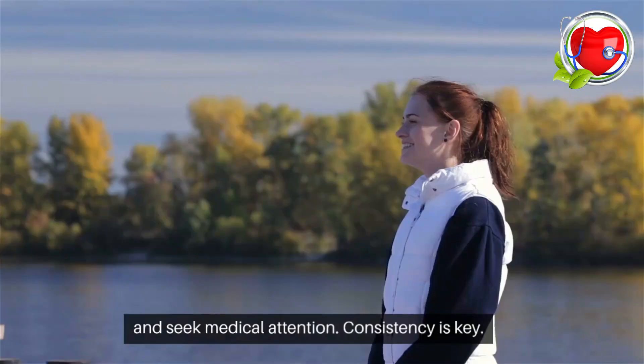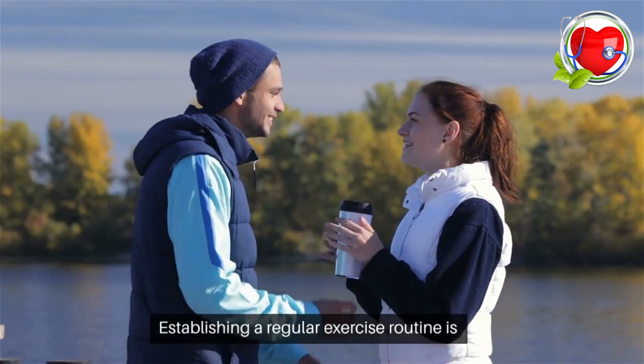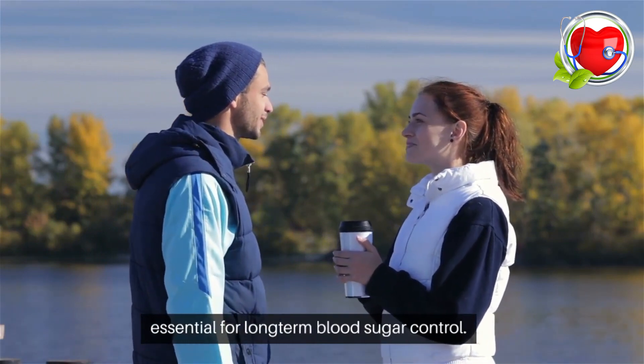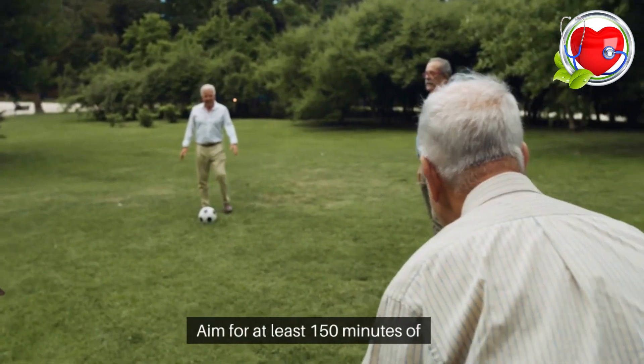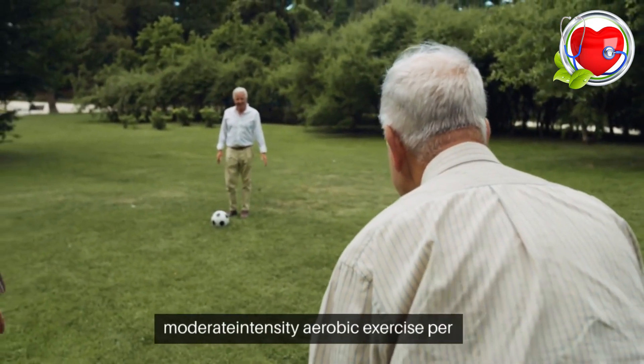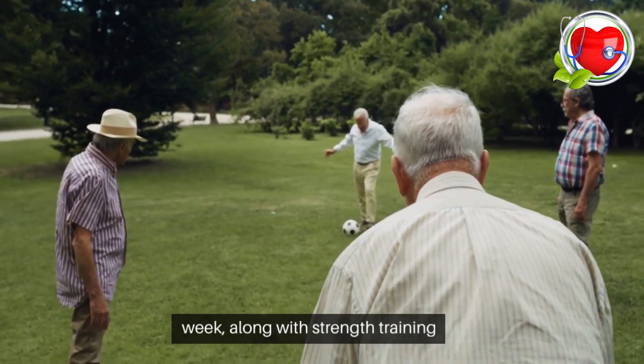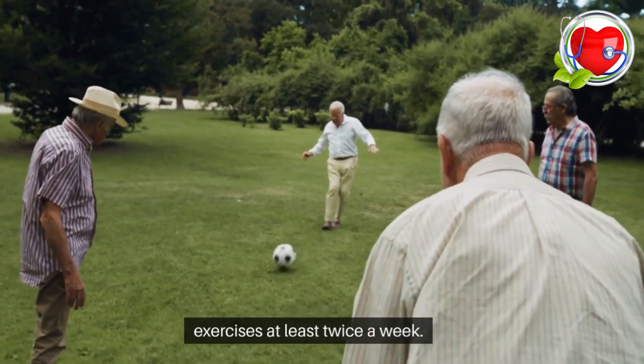Consistency is key. Establishing a regular exercise routine is essential for long-term blood sugar control. Aim for at least 150 minutes of moderate-intensity aerobic exercise per week, along with strength training exercises at least twice a week.